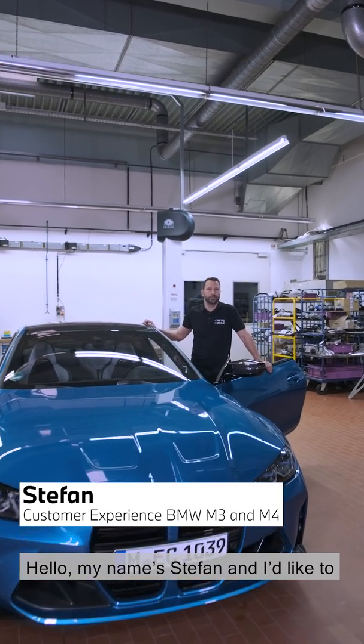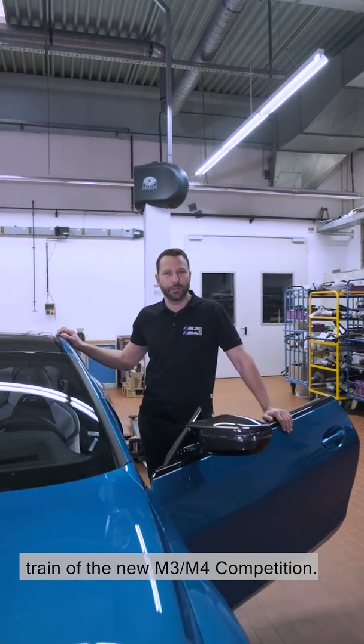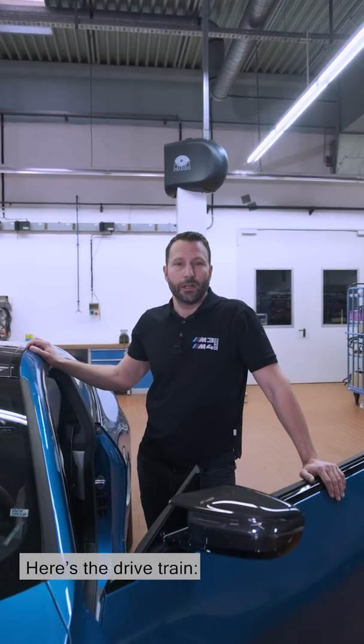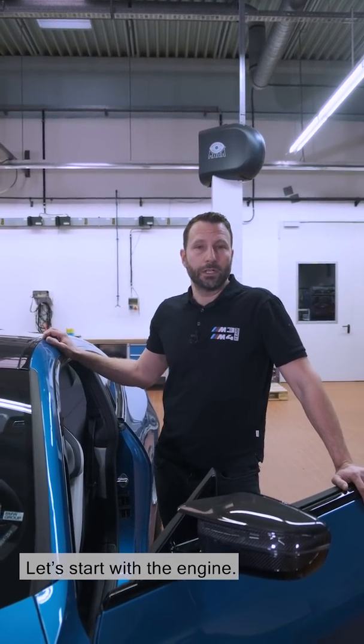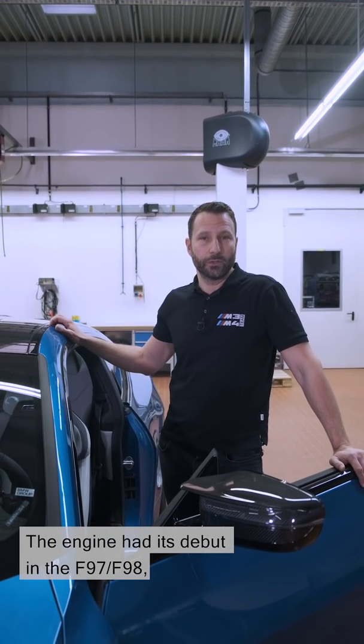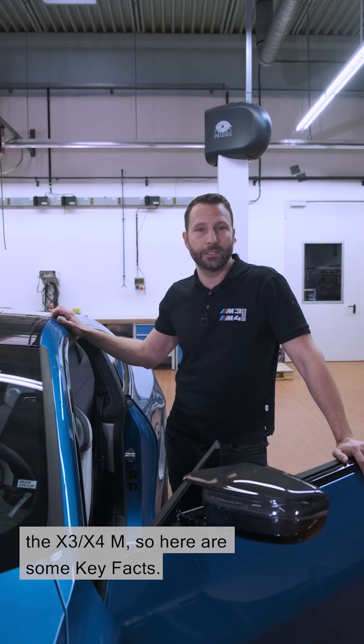Hello, my name's Stefan, and I'd like to tell you a little bit about the drivetrain of the new M3, M4 competition. Here's the drivetrain engine and transmission. Let's start with the engine. The engine had its debut in the F97, F98, the X3, X4M, and here are some key facts.